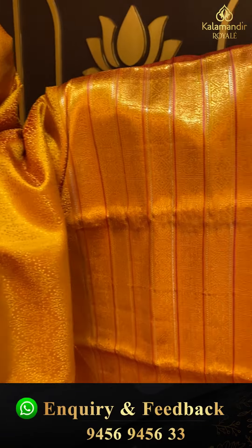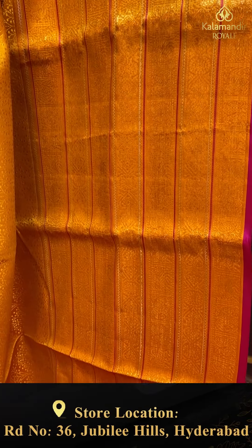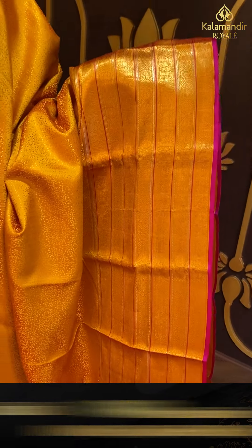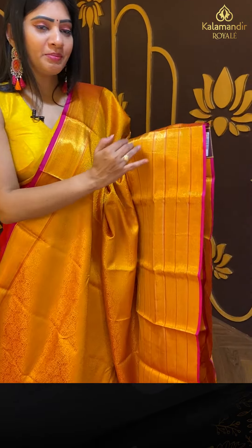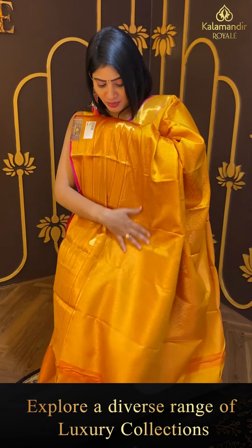Coming to border — golden silver zari, with florals and peacocks in self-line. Pink thread weaving with pink color edge. Coming to pallu — zari woven pallu which is in same color.